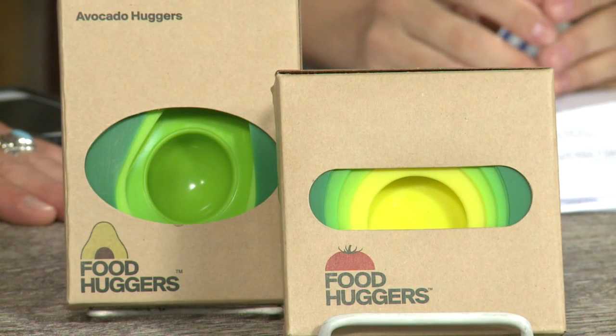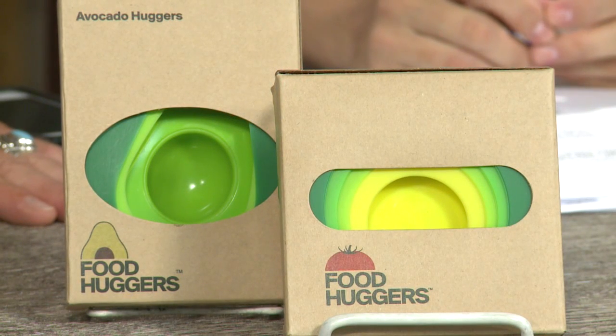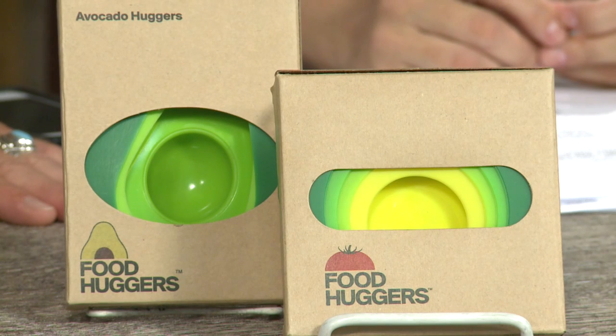Food huggers are the reusable silicone cover that wraps or hugs your leftover fruits and veggies to keep them fresh until you need them next time.